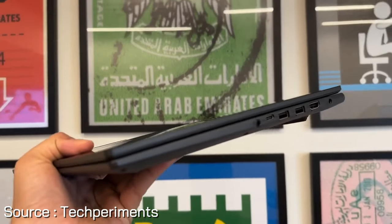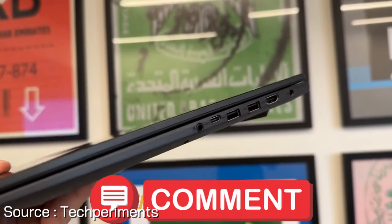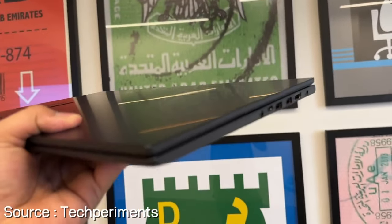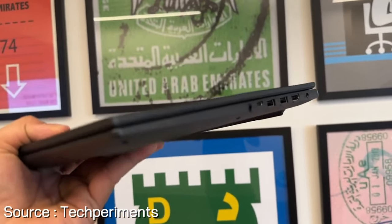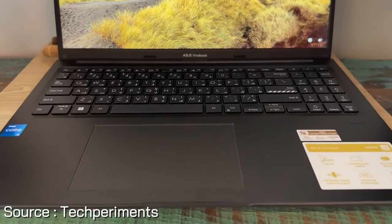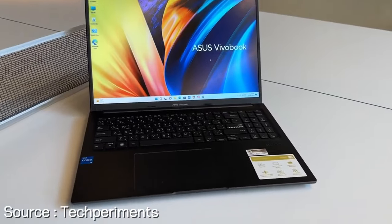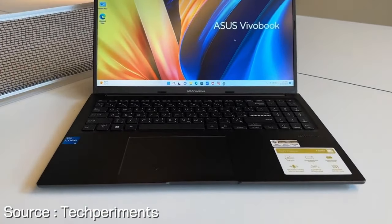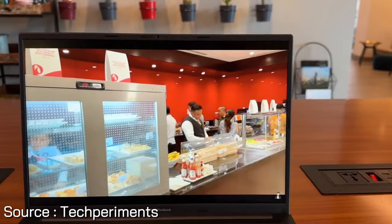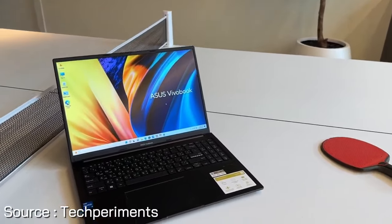Stay connected with extensive connectivity options including USB 3.2 Gen 1 Type-C, USB 3.2 Gen 1 Type-A, USB 2.0 Type-A, micro HDMI, Wi-Fi 6E, and Bluetooth 5. The ErgoSense backlit chiclet keyboard with NumKey and fingerprint sensor via Windows Hello enhances security and convenience. Built to military-grade standards, the VivoBook 16 is rugged and reliable. Asus AI noise-canceling technology ensures clear communication by isolating unwanted noise.